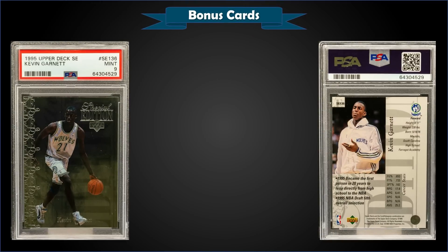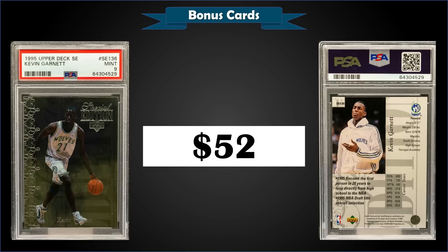From 1995 Upper Deck, we have the Kevin Garnett Special Edition rookie card, graded Mint PSA 9, sold for $52. Pop of only 44, with 14 higher-graded Gem Mint PSA 10s. The record for PSA 9 was $100 from July of last year. These Special Edition inserts were inserted one per pack in 1995 Upper Deck. There's also a Gold Special Edition parallel — those were box hits and quite rare. A PSA 8 sold for $150 in 2020 but they're super low pop with not many sales records.